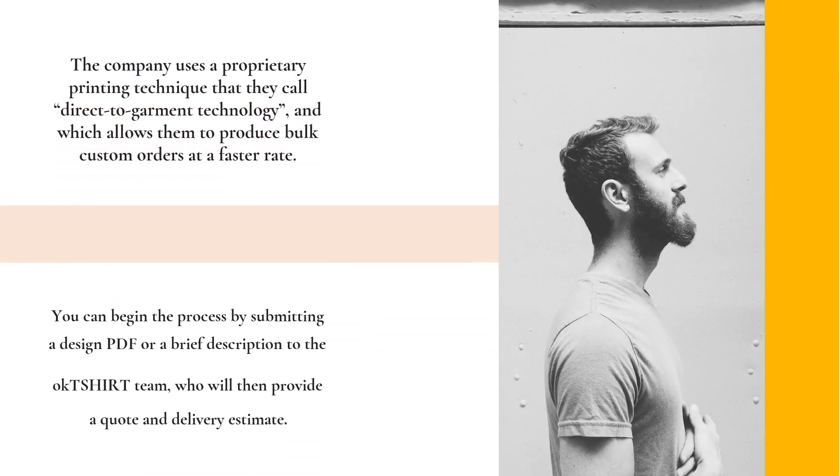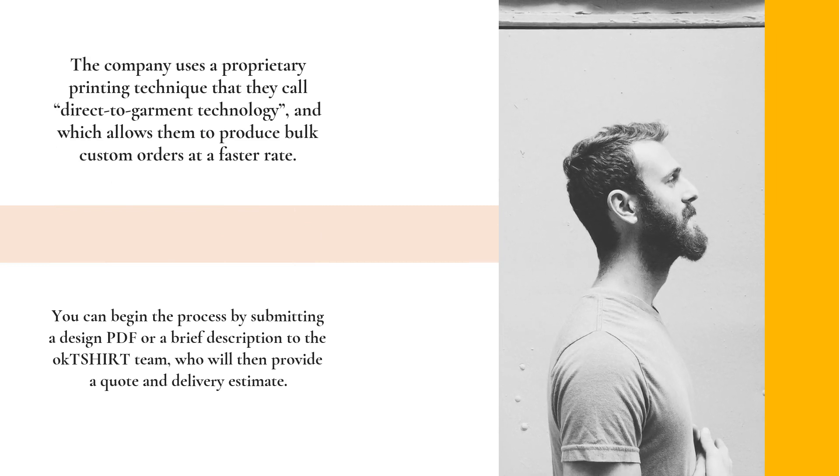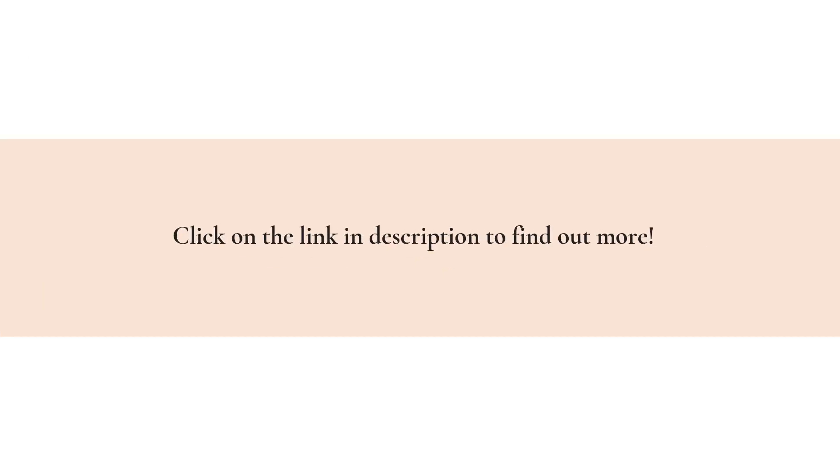These new garments will appear alongside their pre-existing cotton tee, apron, and toddler onesie options, all of which can be altered with help from their support team. The company uses a proprietary printing technique they call direct-to-garment technology, which allows them to produce bulk custom orders at a faster rate.